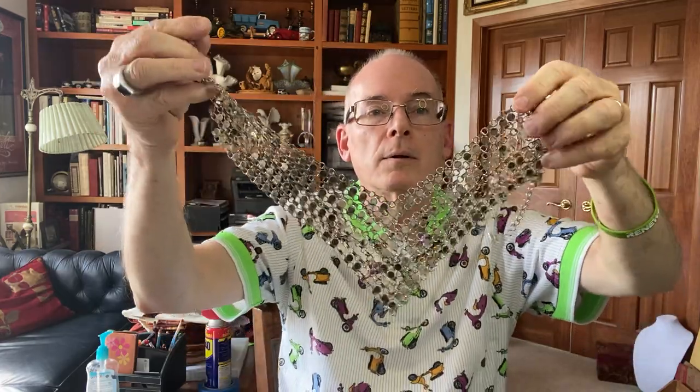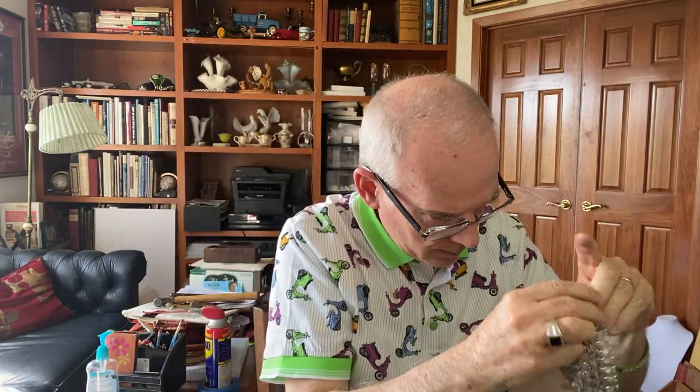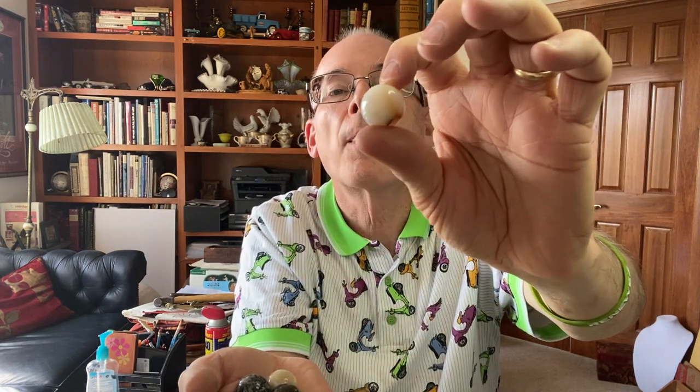I found some more marbles, but these are cool because they're actually made out of stone as opposed to glass — polished stone marbles, really cool. And you know what looked great? That's how some people display their marbles — they put them on these old-fashioned flower frogs.